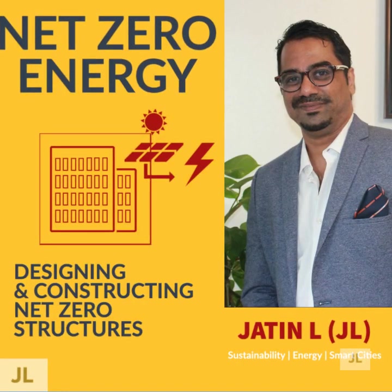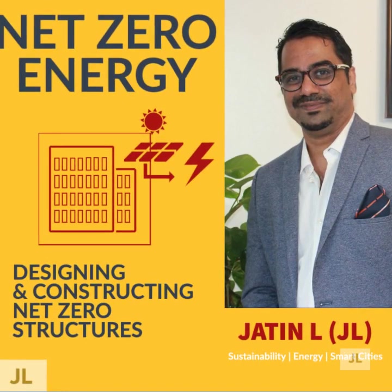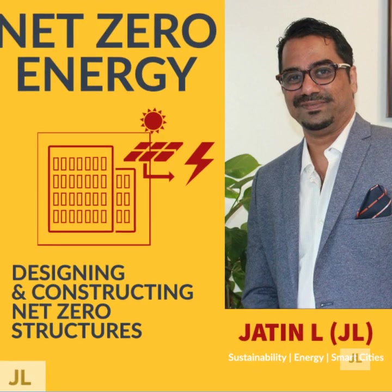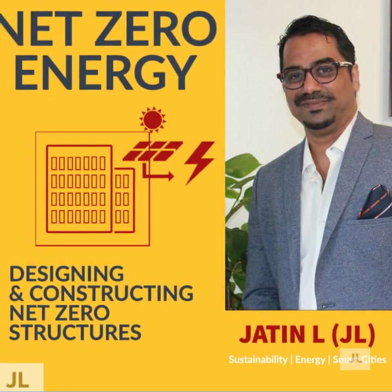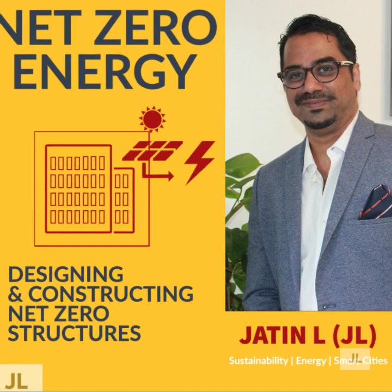Hello and welcome to my new video on net zero energy. My name is Jatin Lard and today I'm going to be talking about designing and constructing net zero structures.